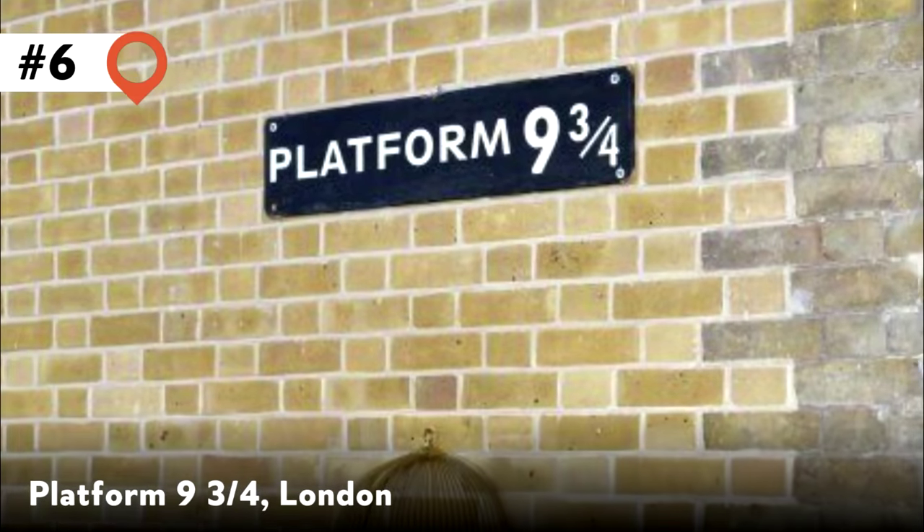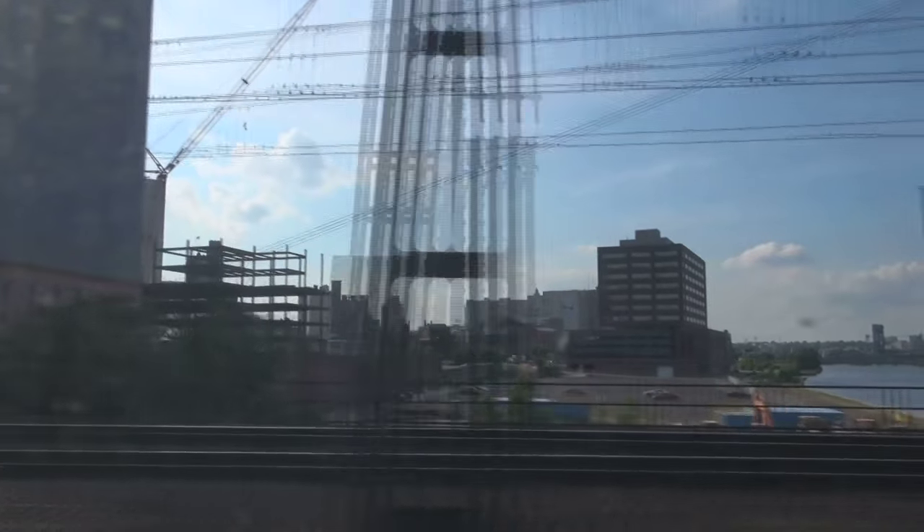6. Platform 9 and 3 quarters. London King's Cross Station has obliged many fans by posting a sign in the Western Departures Concourse. The exterior of London's St. Pancras Station, not King's Cross, was used in the film.